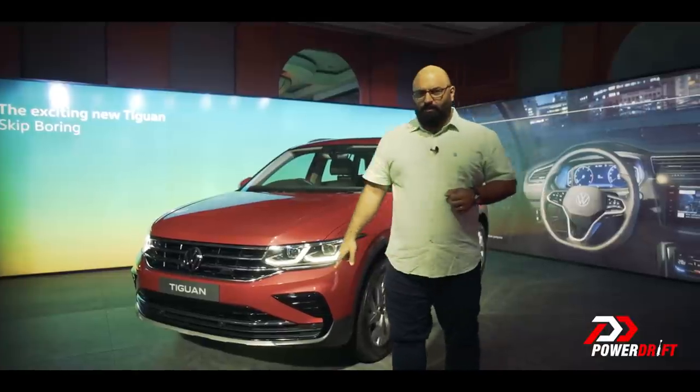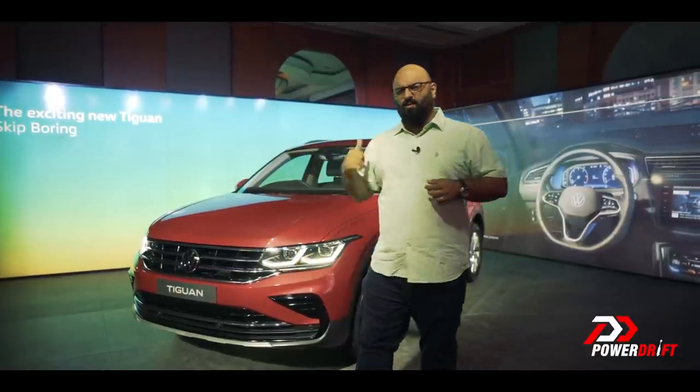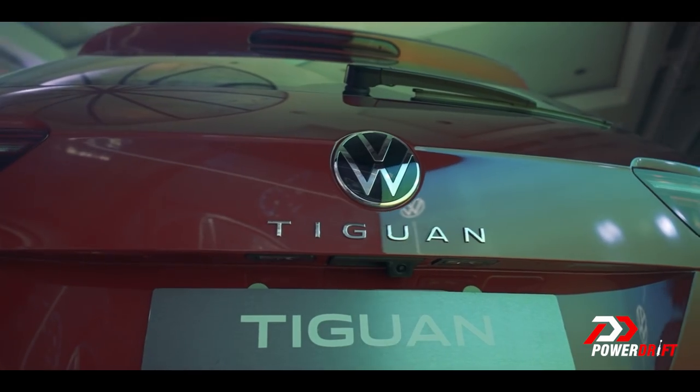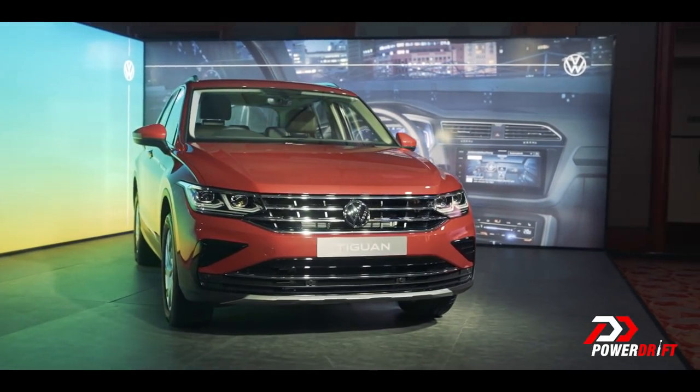Not a bad price for one of these, considering the fact it does give you a lot of power and a lot of features. As I mentioned, it's a more rounded product, not just in terms of the way it overall is, but also in terms of design. Let me explain.